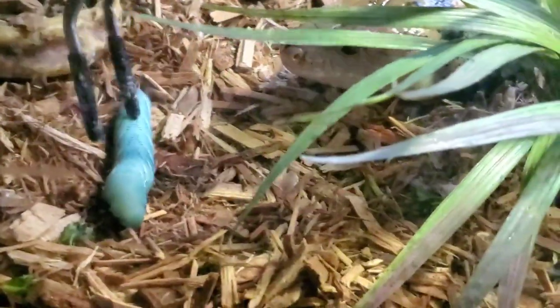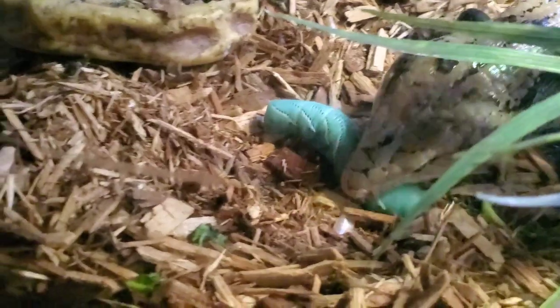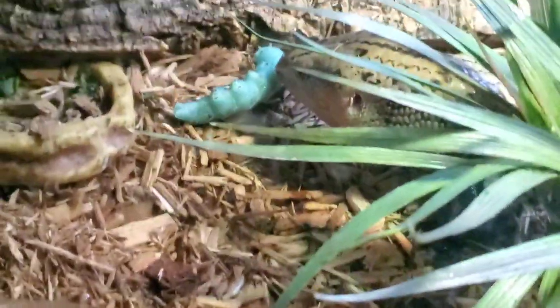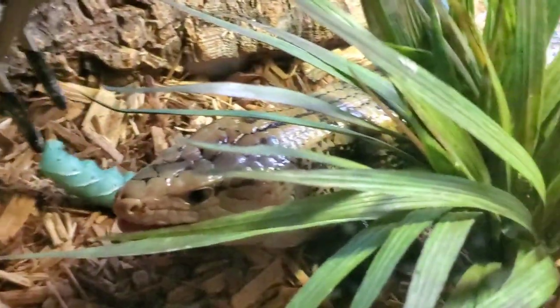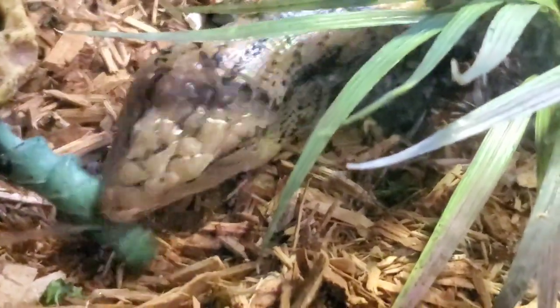This guy does not play. What's up with these hornworms, man — are they all just pooping today? Let me just try to get that for you. I'm just going to move it for you, bud.